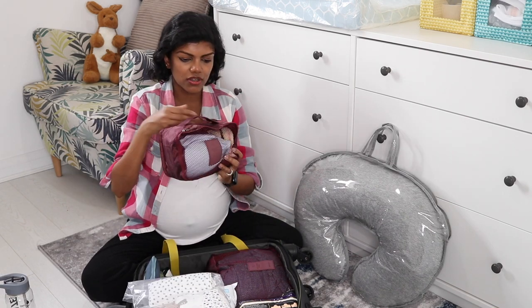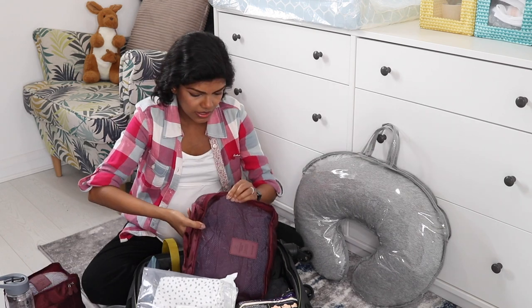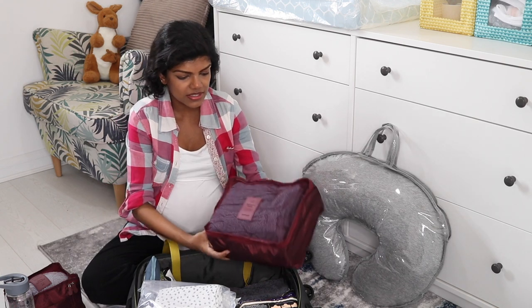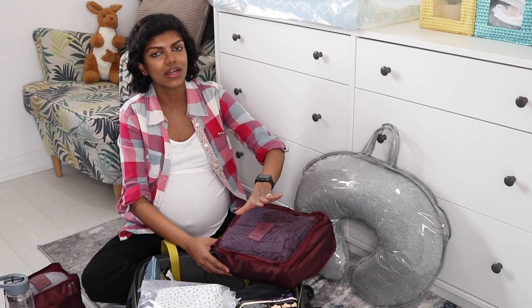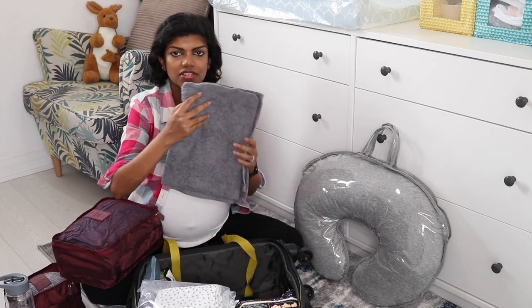In one packing cube I've got all my undergarments and cozy socks. In another I've got two sets of button-up pyjamas and a robe that I may need to wear while in the hospital. And finally I've got a towel.